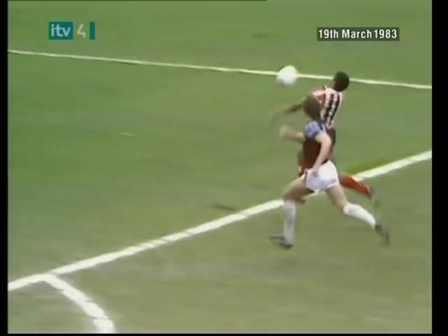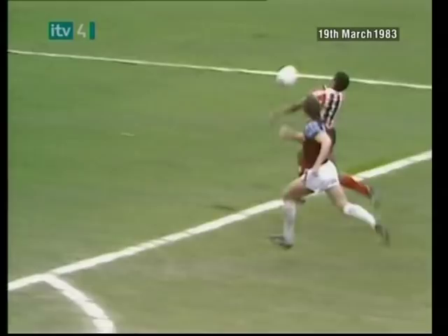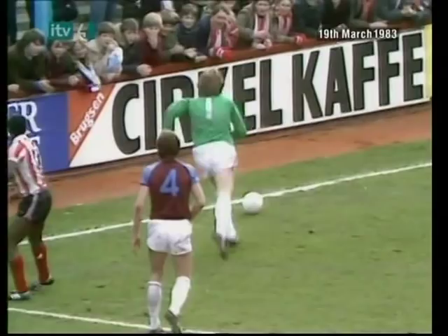Parks went down and saved well. And then, as it looked a formality, the clearance almost hit Chamberlain, and Parks was happy to gather it again.